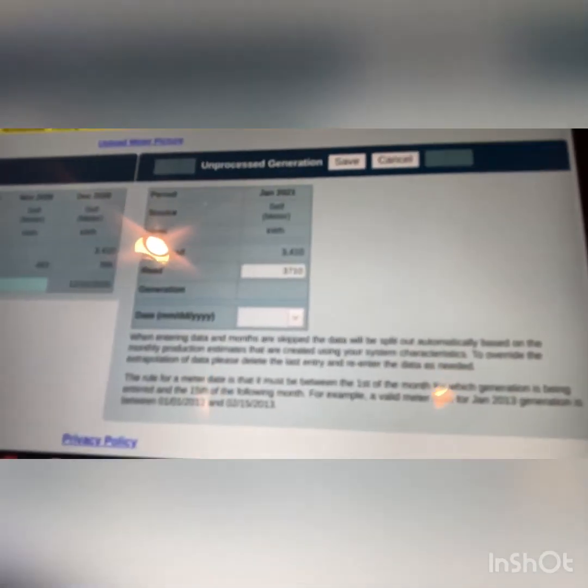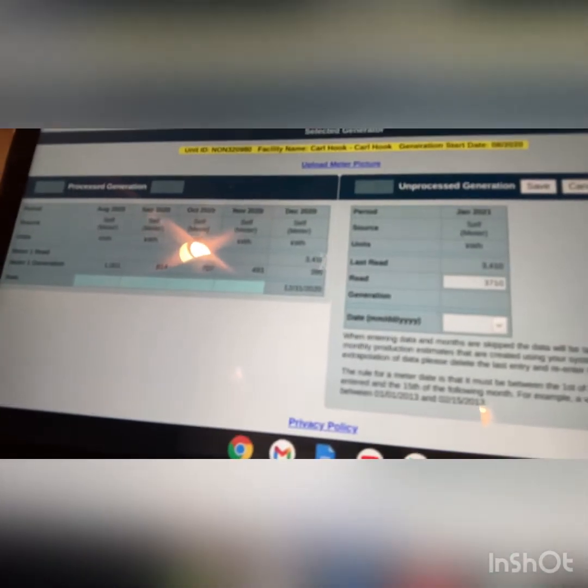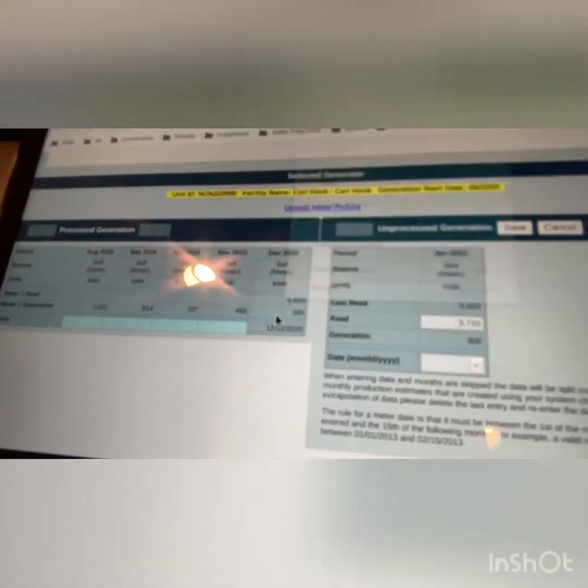The last read on your SolarEdge app was 3,410. Then you can go ahead and enter your new read. So your new read is probably around 3,710, just because it's January and there's not as much sun during January as there is during August. The winter months — as you can clearly see — August you produce a thousand kilowatts just in a month, and December it estimated you produced 395 kilowatts. These numbers here are all based on this 3,410 that you've produced since it was turned on in August.